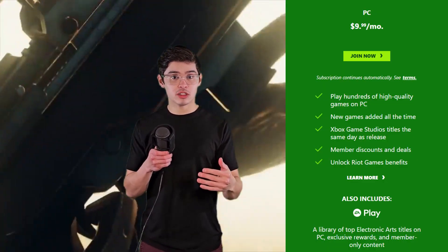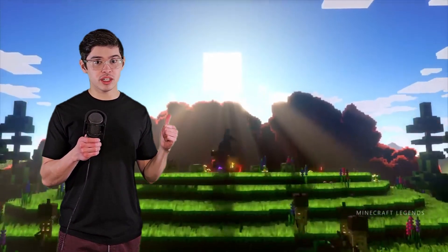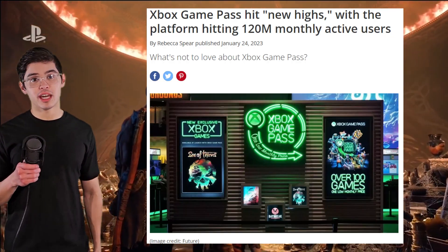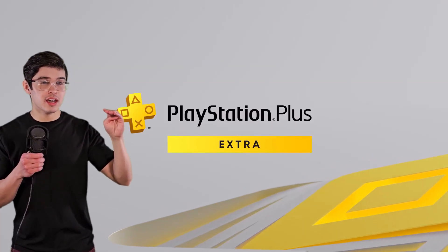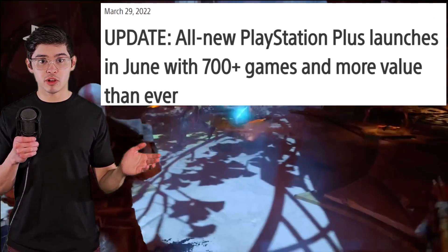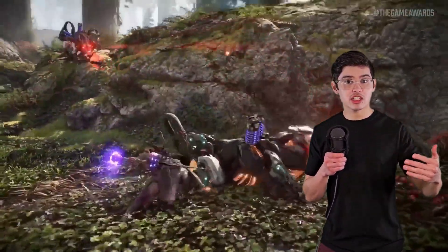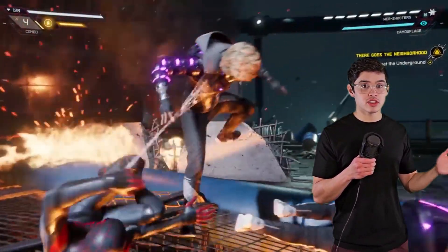On PC it's $10 a month and you get all the same games — you just don't need Xbox Live Gold because playing online on PC is free. This really is the best option if you have access to it, but there is another great alternative. PlayStation Plus is Sony's answer to Xbox's wildly successful Game Pass and it's also a very good deal. It has three price tiers and I think the middle one, Extra, is the best deal. It lets you play multiplayer online and gives you access to hundreds of games, and a lot of times Sony's big first party releases go onto the service a few months after launch — so you might play Spider-Man 2 on that service, just included with it.